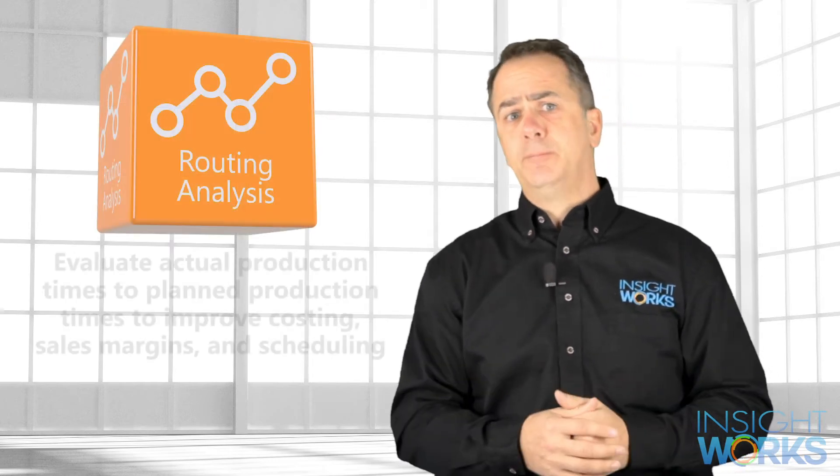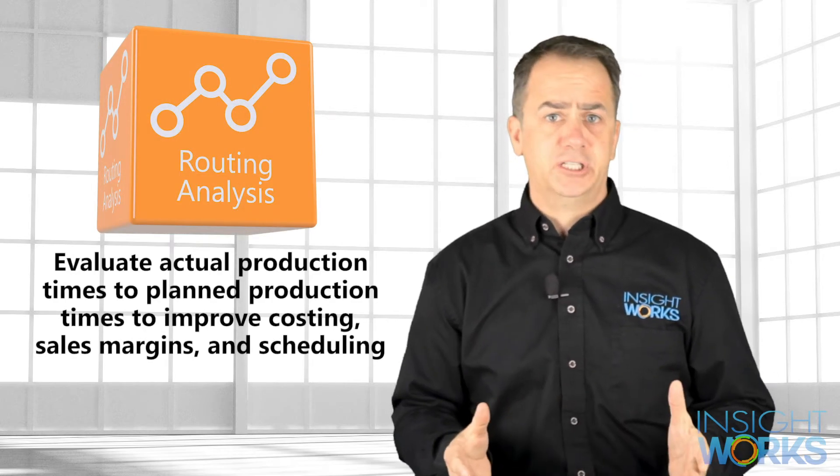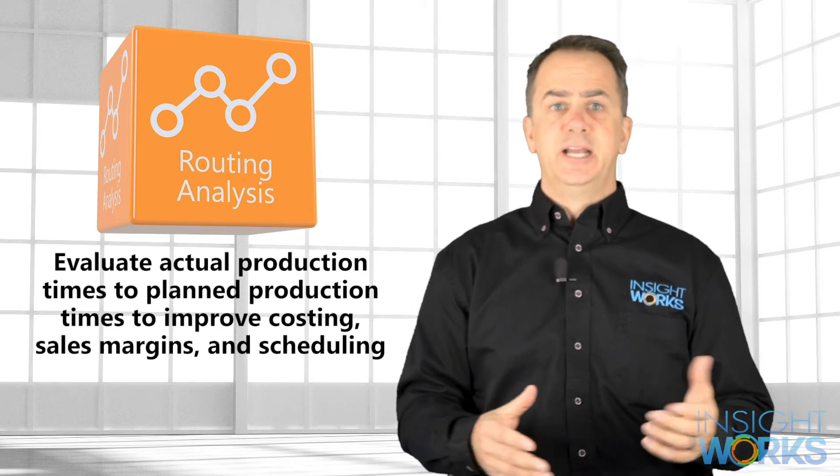Finally, the Routing Analysis app evaluates actual production time versus planned production times to improve costing, sales margins, and scheduling.